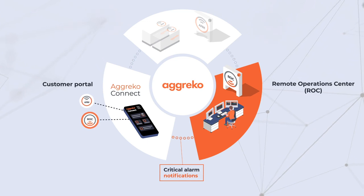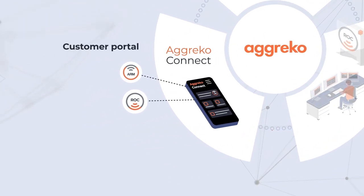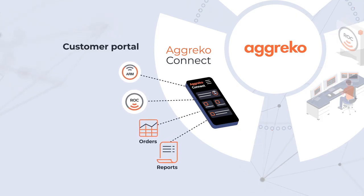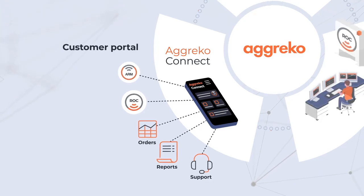In addition to providing equipment data and notifications, Agreco Connect also allows you to seamlessly check orders and invoice information, view operations and admissions reports, and even reach out to our support team whenever you need assistance.